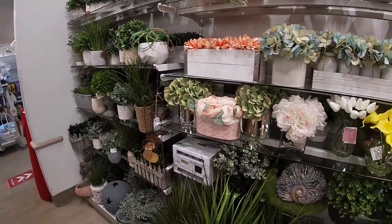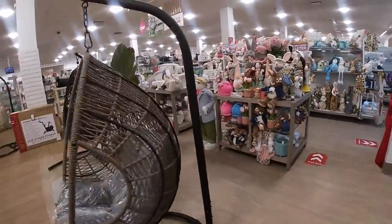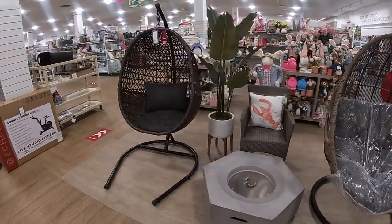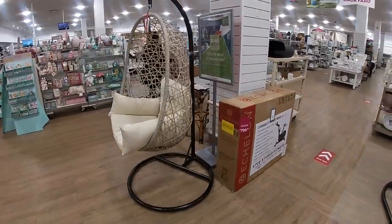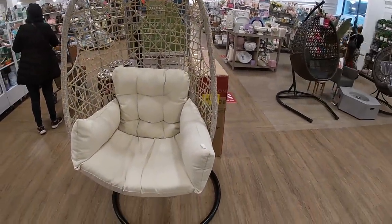This one is pretty — coming back over here, they have these two giant chairs for $300. They also have one right here — let me show you guys before I forget — this one is $300, and this beige colored one is also $300.